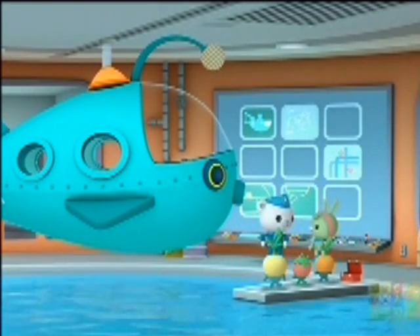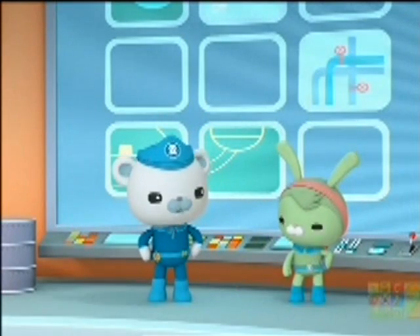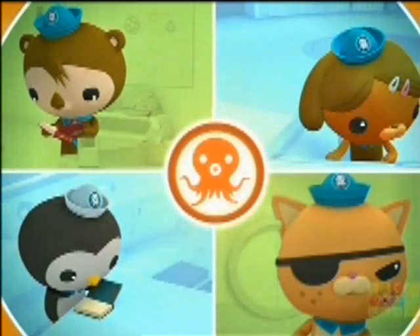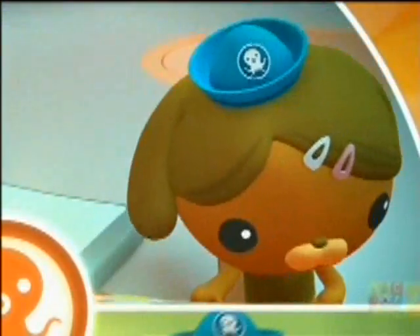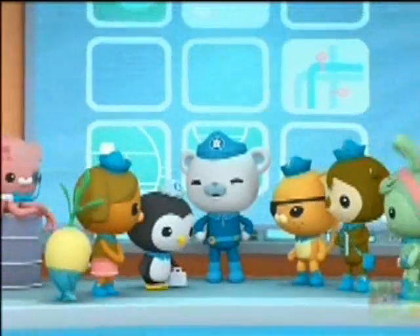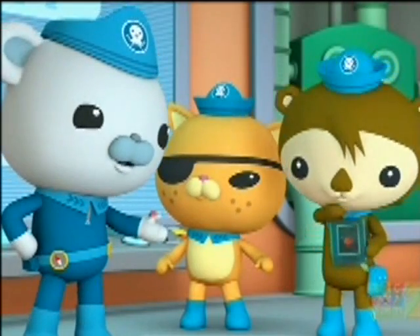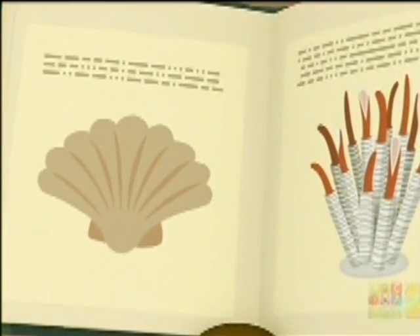Is the gup-E ready to go, Tweak? It sure is, Cap! Sound the OctoAlert! Octonauts, to the launch bay! Octonauts, today our mission is to travel to the bottom of the sea and add a new page to Shellington's book. This is an unfinished guide to the Midnight Zone.